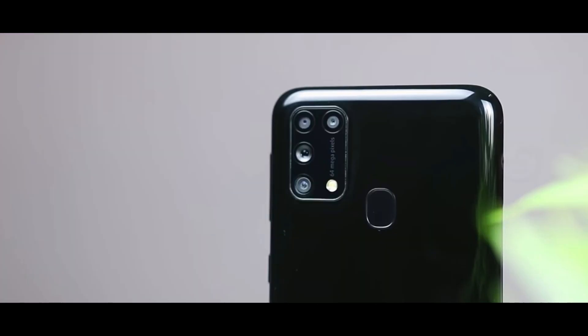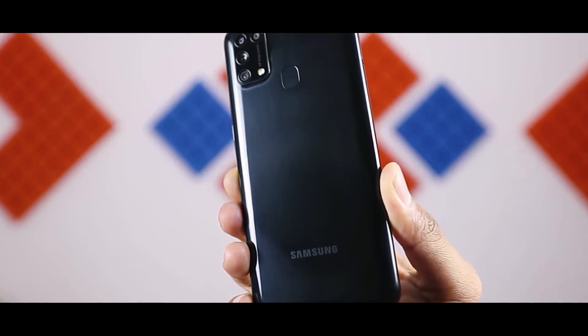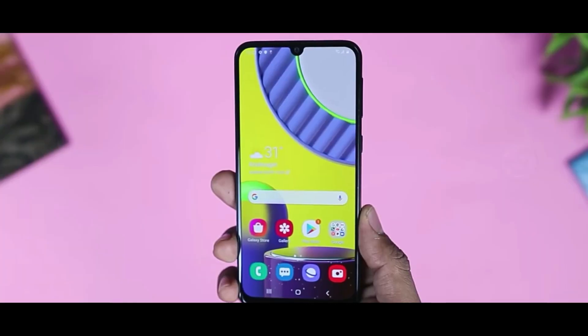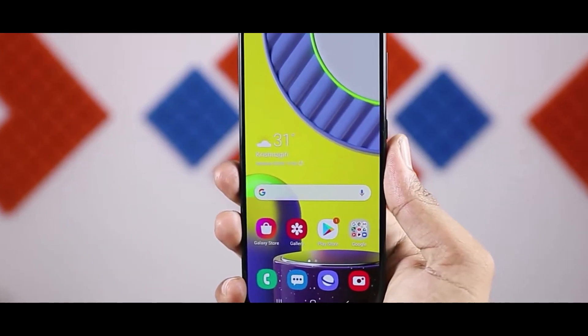For comparison, the Samsung M31 and M31s are also available. The F41 is priced at around ₹16,600 to ₹17,000, making it competitive in this segment.